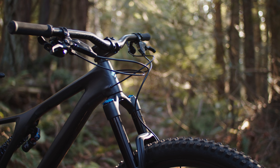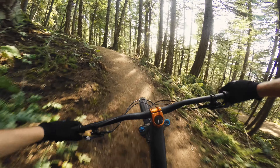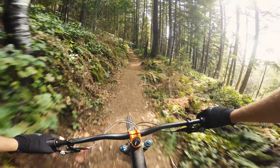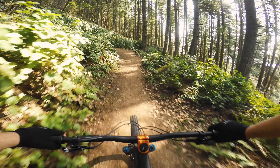Today I'm aboard the specialized Stumpjumper Evo 29er Pro model. It's a very aggressively oriented trail bike with 150mm of travel up front and 140 in the rear. This model is the carbon frame and comes with a DHX2 coil shock in the rear.